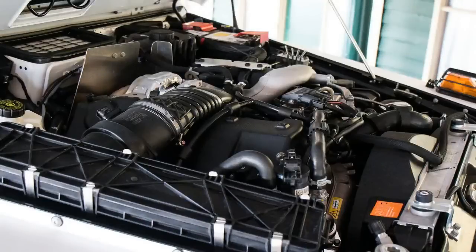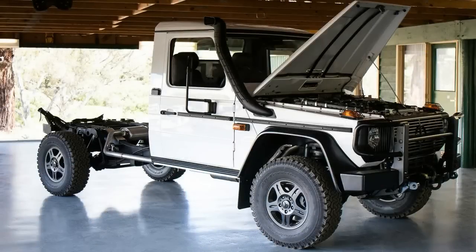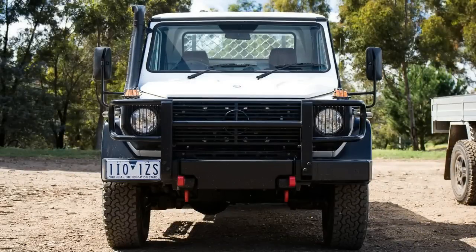Under the bonnet — which has a neat, 100 kg-rated non-slip walk-on option — is a 3.0-litre turbo diesel V6. It's the same motor as found in the Mulholland Street-friendly GLE 350, although in the G Pro it has been detuned to 135 kW and 400 Nm, compared to the GLE's 190 kW and 620 Nm.